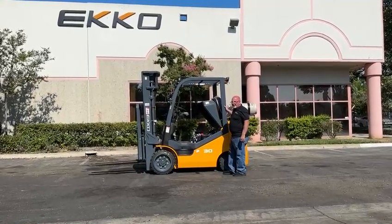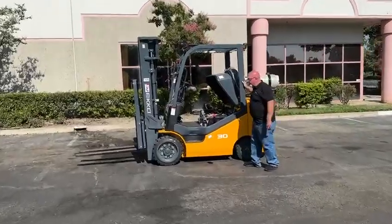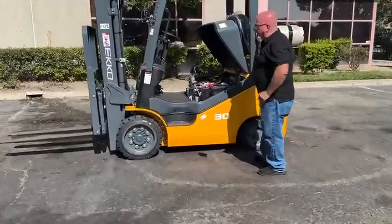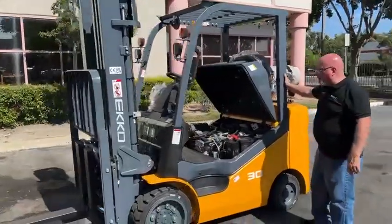Here we are checking out the EK-30 LP cushion, 6,000 pound, three-stage mast, 189, in stock at Echo Material Handling Equipment.